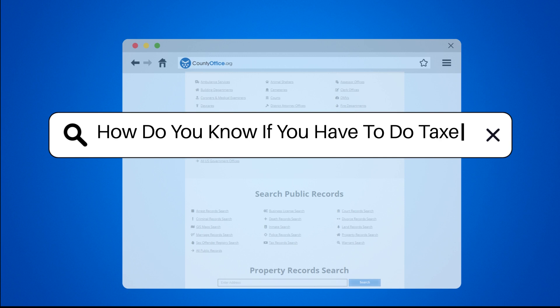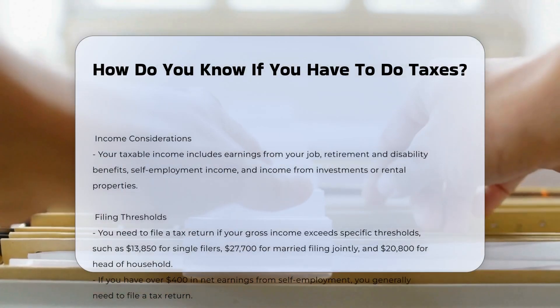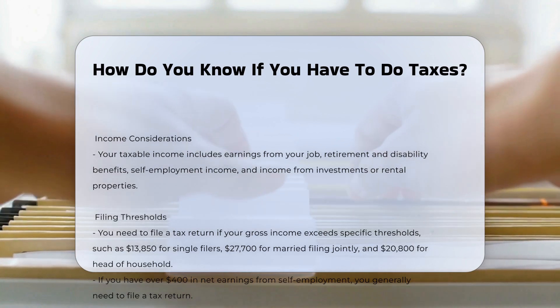How do you know if you have to do taxes? Determining whether you need to file a federal tax return involves several factors, primarily your income and filing status.